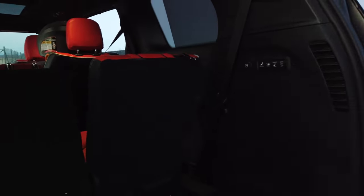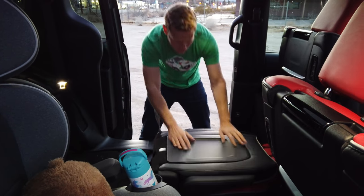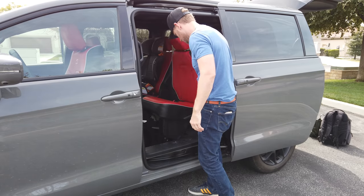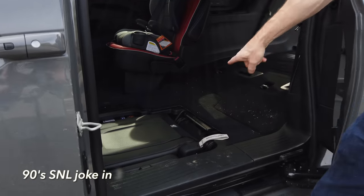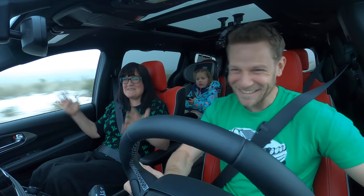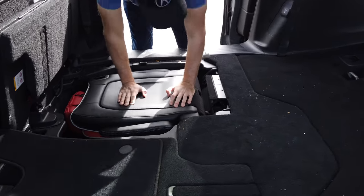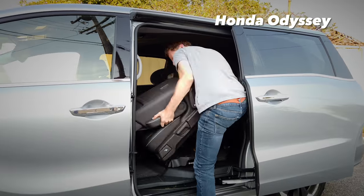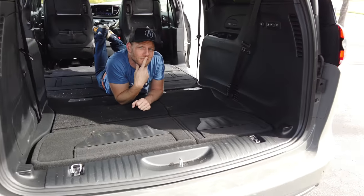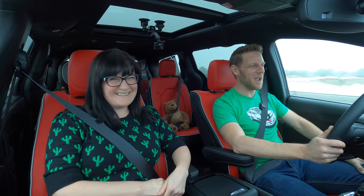The third row drops into a big void below, giving you a really flat load floor. The second row Stow 'n Go seats are the killer app for the Pacifica's functionality — you just flop them right down into the floor. You can even use that under-floor space for storage. Unlike with a Honda Odyssey, you don't have to lift the seats out and strain your back. It's a really neat bit of engineering that makes this a very flexible package.